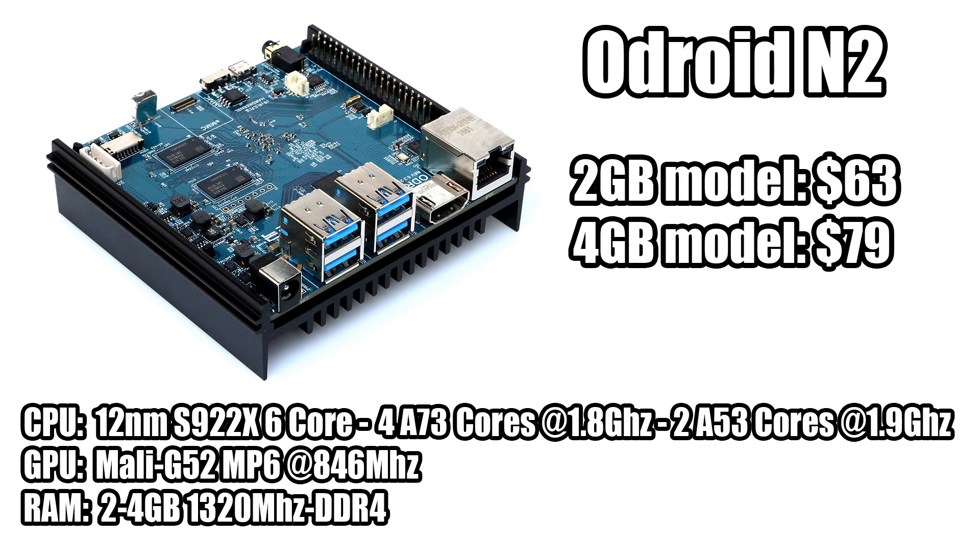This board is made by Amlogic, who is still going strong with the S905 — they're all over cheap $25 Android boxes and they work really well. So as long as Amlogic provides documentation and drivers for the S922X in the new N2, this should be a solid performing single board computer. It will be running DDR4 at 1320 MHz — a little on the slow side, but for a single board computer this is pretty fast RAM.